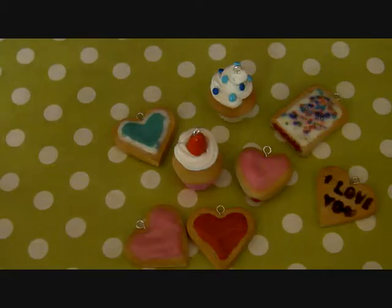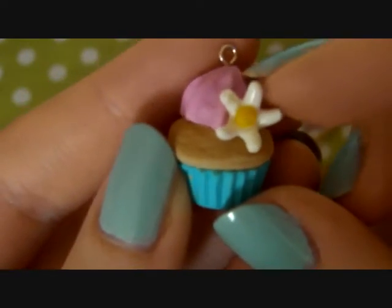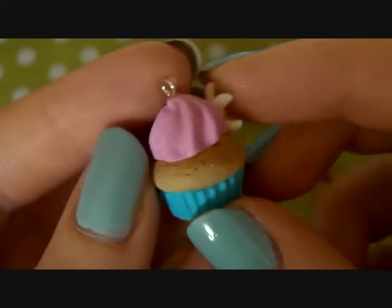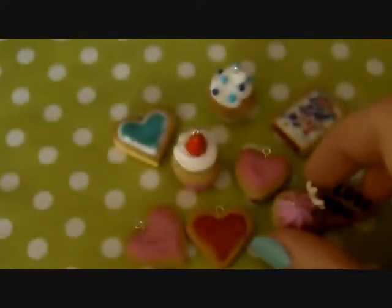Next I have this other cupcake. This is kind of inspired by spring and it's got a little daisy, pink icing, and blue flakes.